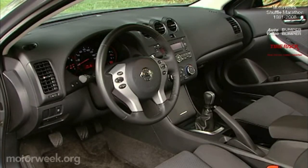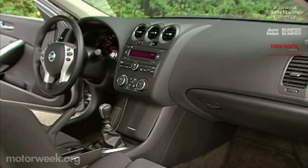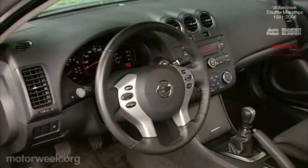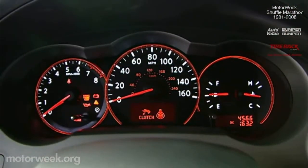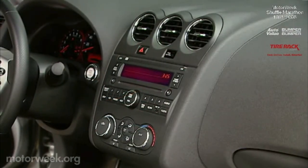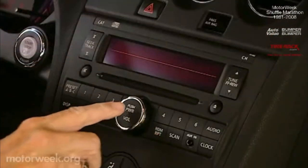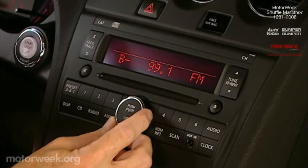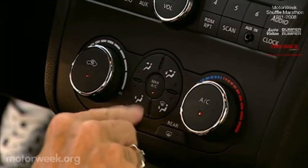The Coupe's interior has a deep kinship with the sedan, and that's not a bad thing. It still exudes a sportier cockpit feel, with our car's metallic trim providing an upscale appearance. The gauge cluster is smart-looking, and controls are well-positioned, if not always high-quality to the touch. With standard MP3 player input, the upgraded stereo is a nine-speaker Bose system. Other extras include dual-zone climate control and navigation.